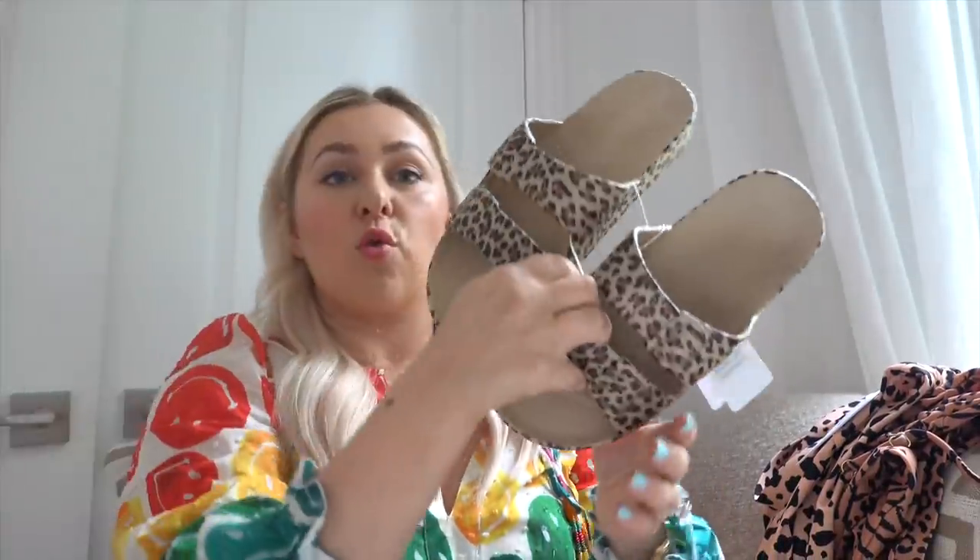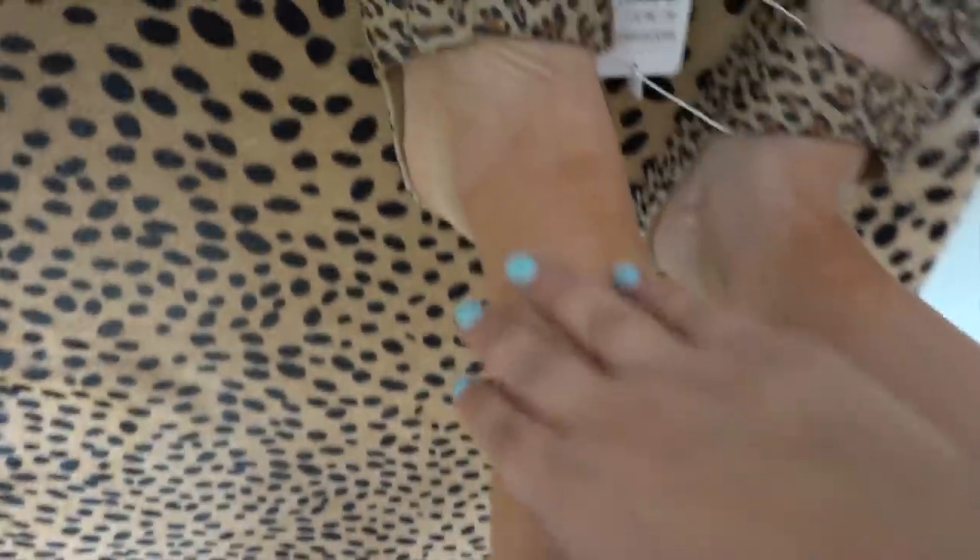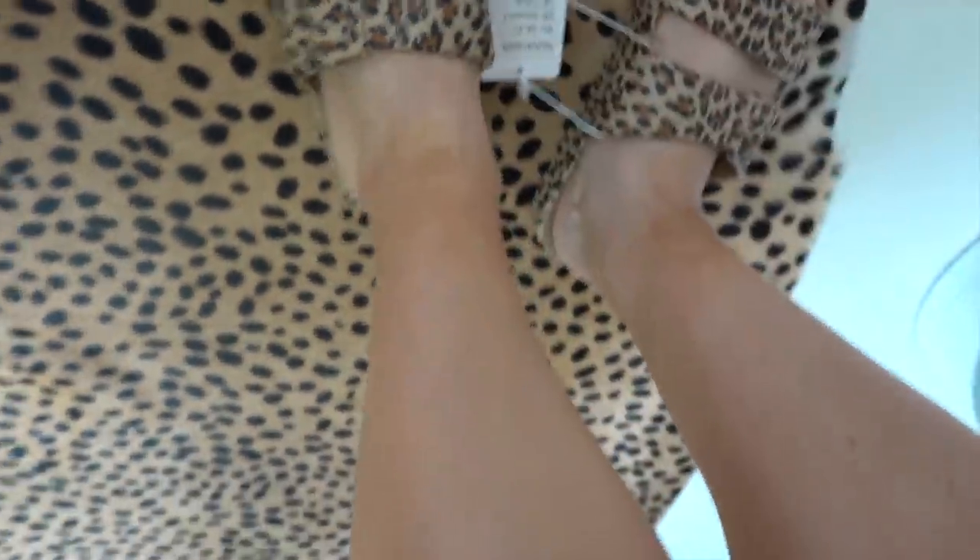Speaking of summer, I just ordered these slides because I saw someone wearing them and I was like, these are a perfect alternative to the high-end Gucci slides that I've always worn in the summer. These are $50 and they have like 15 prints. You can actually see my spray tan on my leg where I've stopped it. I think these are super great for summer.